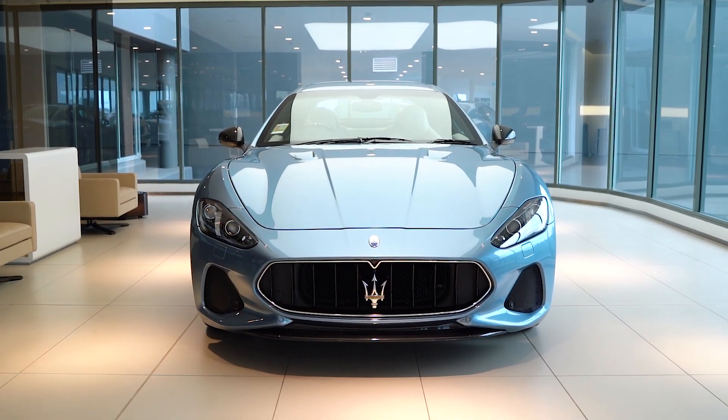Ladies and gentlemen, welcome to McCarrill's Maserati in Ataman on the North Shore. My name is Nathaniel and it is my pleasure to introduce to you the very unique 1 of 23 Maserati Gran Turismo Final Aspirato Edition.